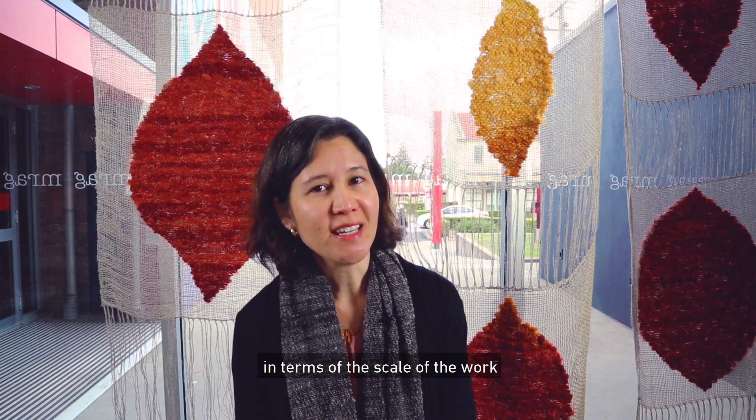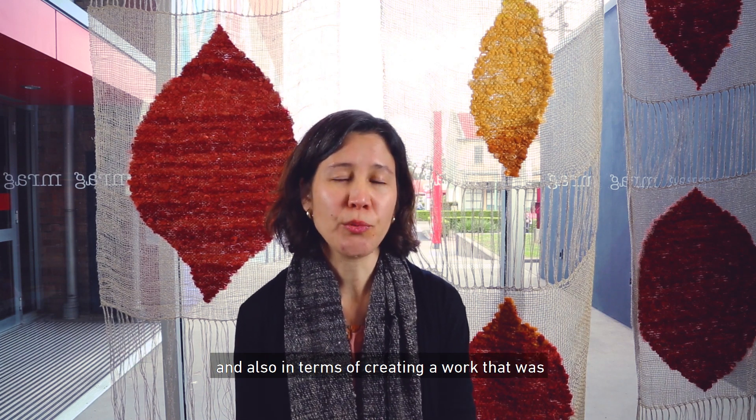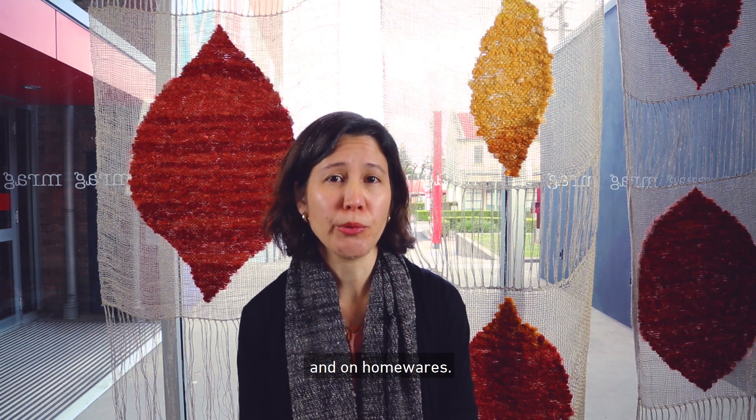This was quite a departure for me in terms of the scale of the work and also in terms of creating a work that was purely decorative. Most of my woven work focuses on wearables and on homewares.